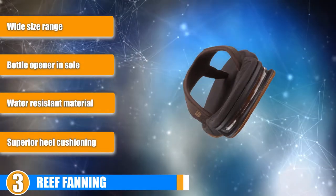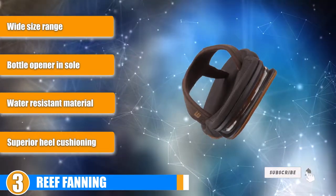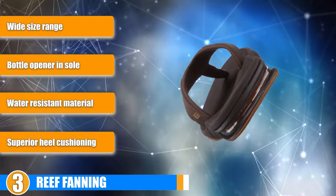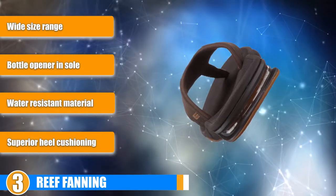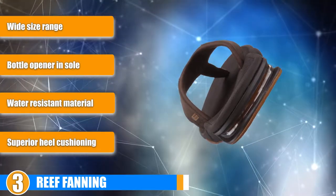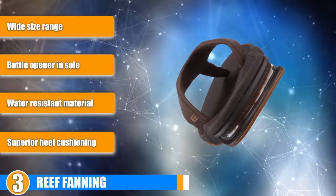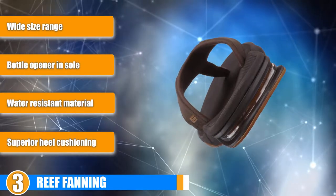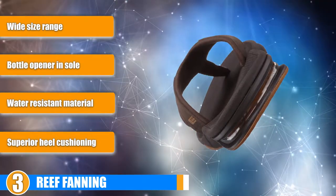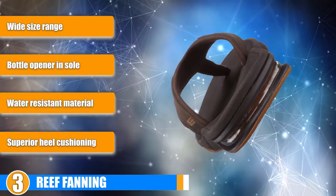Durability: Considering that the upper portion of these sandals is synthetic rather than real leather, these shoes look a bit more durable than they really are. However, they are still highly resistant to abrasion and will last a long time if taken care of. More importantly, the Reef Fannings are water-resistant, meaning they can handle ocean spray and spilled beer in stride. Value: If you factor in the added value of the bottle opener, these are a terrific deal, though for those with larger feet, the price can get quite intimidating.